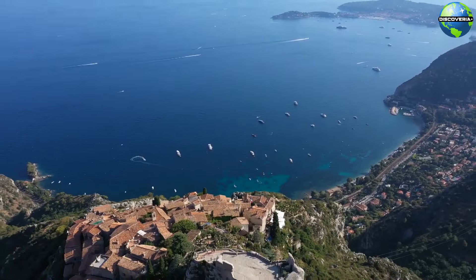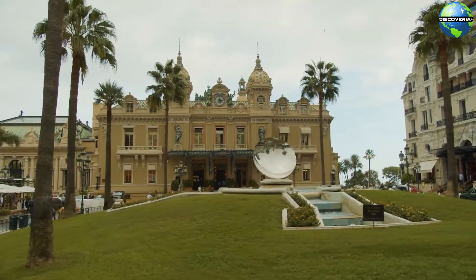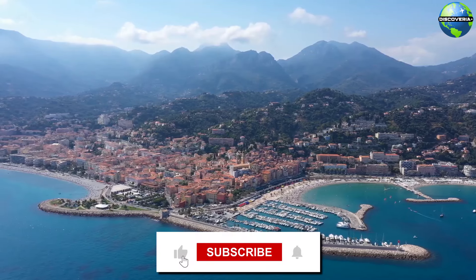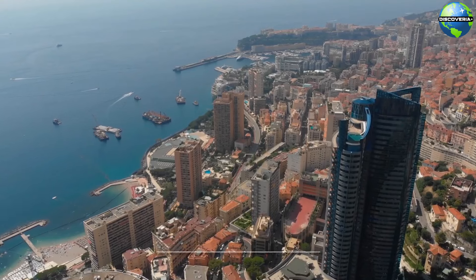In this video, we will take you on a comprehensive tour of the Côte d'Azur, exploring its most beautiful cities and must-see attractions. So make sure to like, share, and subscribe to the channel for more interesting videos. Let's get started.